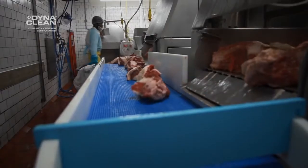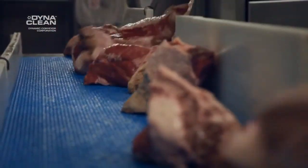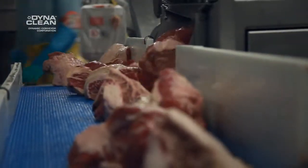The dynamic conveyor is very unique in that it allows us to completely disassemble it with ease every night and put the components — because they are made out of plastic — the components can then be easily put into our Sandimantic washer.